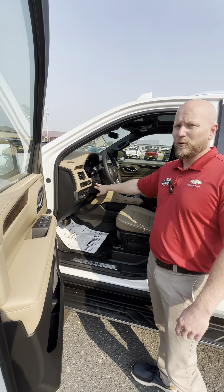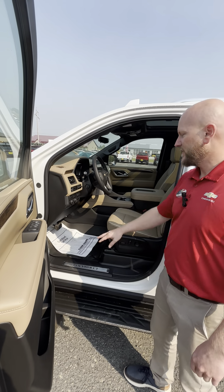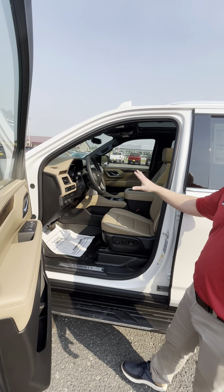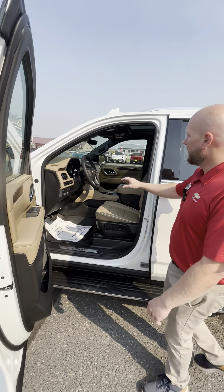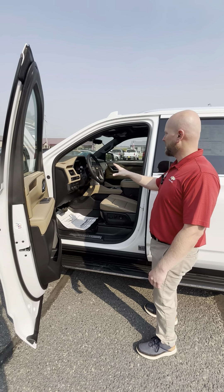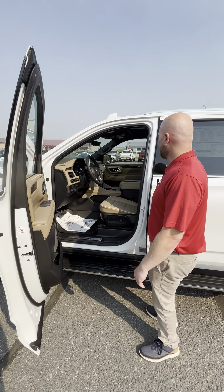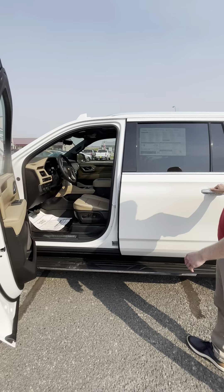The power tilt and telescoping wheel is matched up to your memory seats, so you set your seat memory — your mirrors, your steering wheel — everything sets to that memory. The gauge cluster is now fully customizable: you can see what gauges you want, how you want your speedometer to look, how you want your gauges to look. Wireless phone charging.